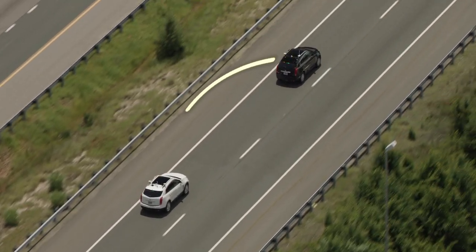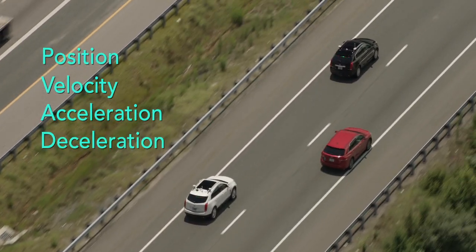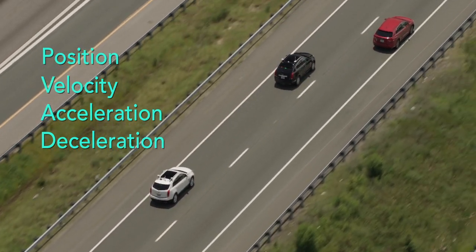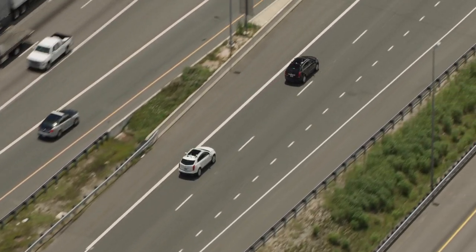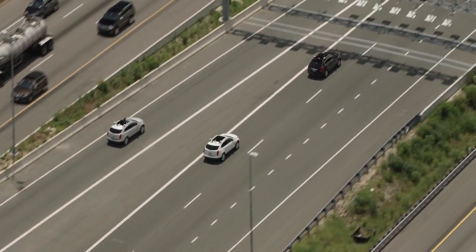Platooning utilizes vehicle-to-vehicle communications to share key parameters such as position, velocity, acceleration, and deceleration — not only with the cars immediately behind or in front of the vehicle, but throughout the entire platoon. The platooning algorithm then uses that information to maintain consistent spacing and speed between all of the vehicles in the platoon.